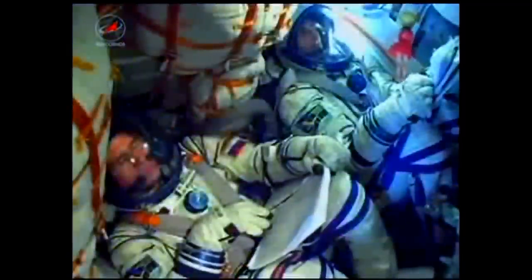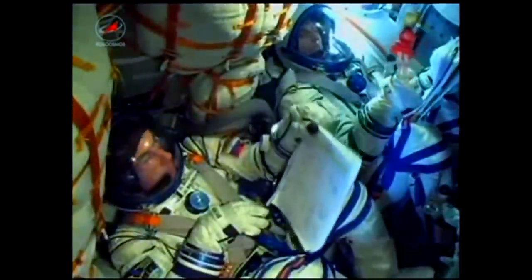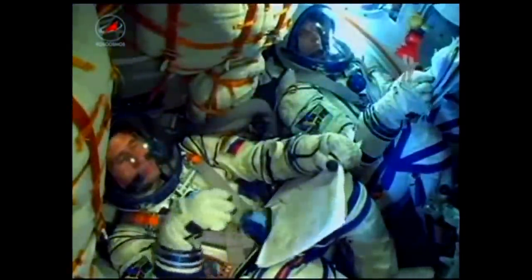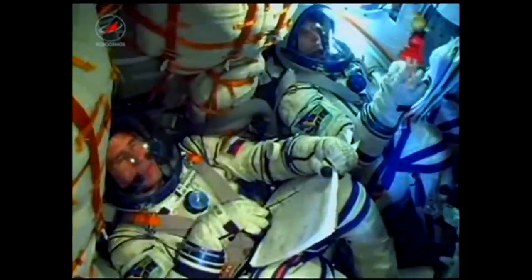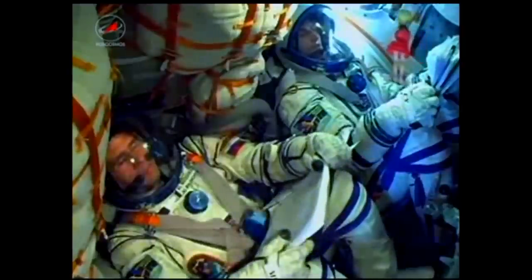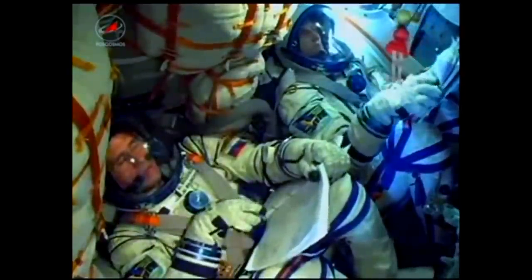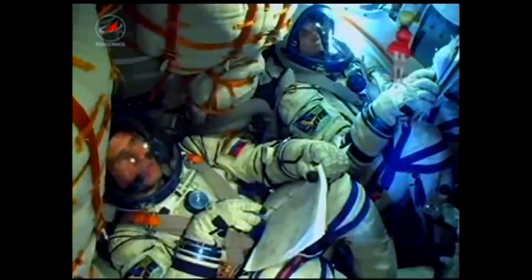Second stage engines are operating nominally. 2 minutes and 50 seconds into the flight, the launch shroud and escape tower have been jettisoned. We copy and we saw it. A bit of sunlight is coming into the Soyuz — the crew getting a view outside.